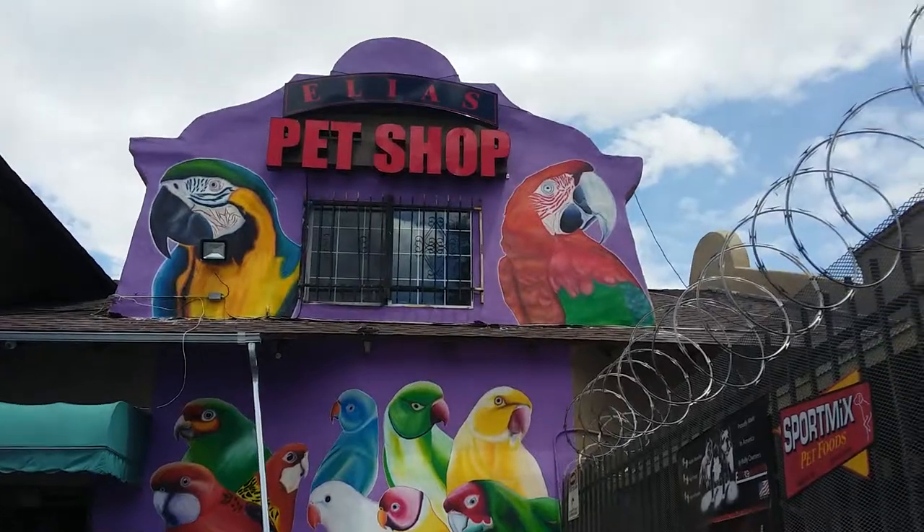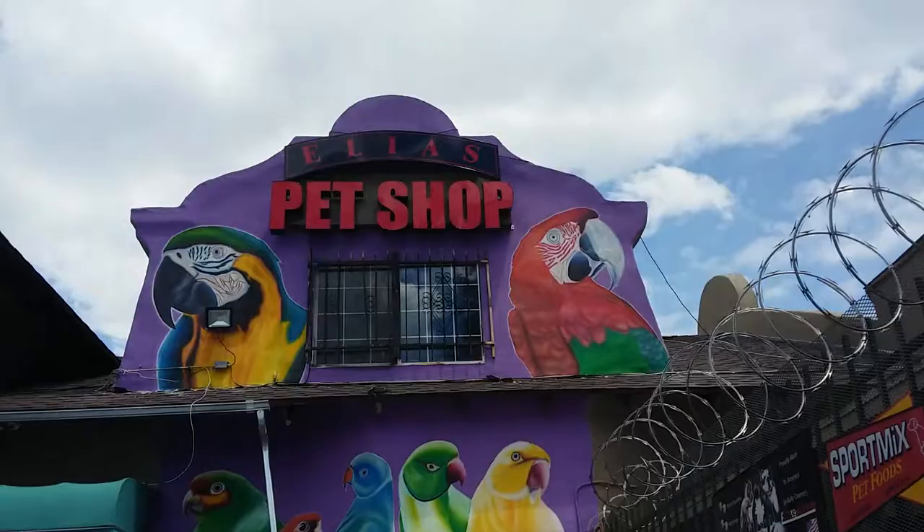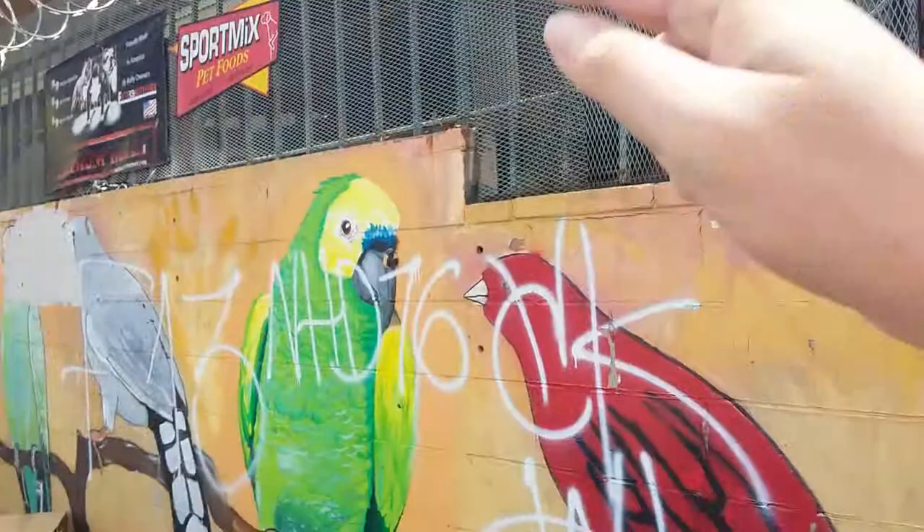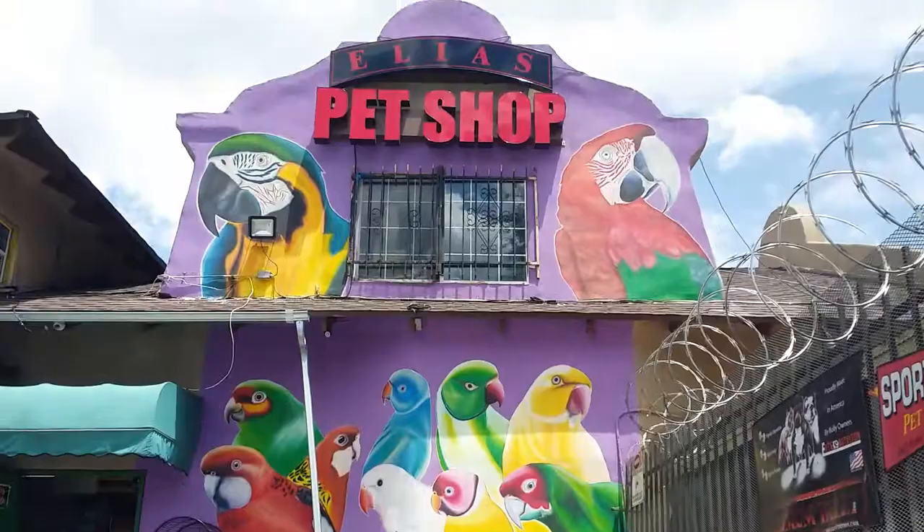Hello YouTube, I'm here at Elsa's Pet Shop. Some of you may know this place as the pet store where they filmed that Disney film G-Force. From the looks of it, this is the only part they still left from when they made the film, but they painted it purple. Let's move over here.